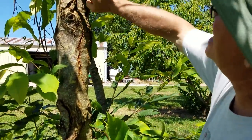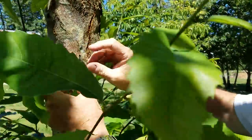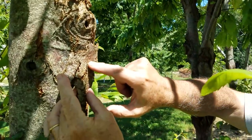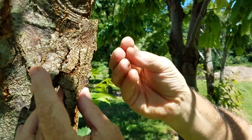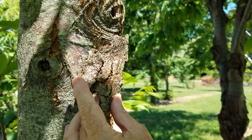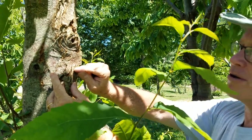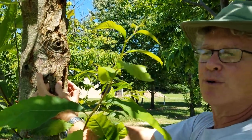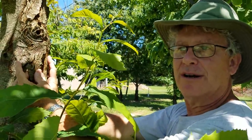This is the canker here — you can see this is all dead, dead from here up. These orange pustules on the bark are where the fruiting bodies of the fungus are, so the spores come out of there. There are two types of spores: one is airborne, and the other comes out in a sticky jelly that sticks to the feet of animals. If an ant or an earwig walks across there, it carries the spores, or if a bird or a squirrel lands here, the spores stick to their feet.